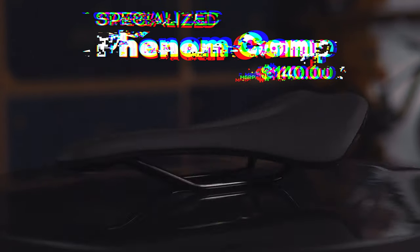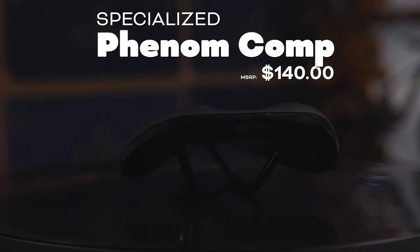Here we've got the Specialized Phenom when it comes to saddles — this thing is phenomenally great.